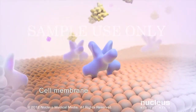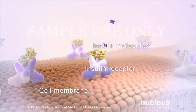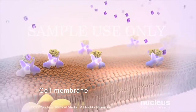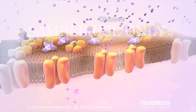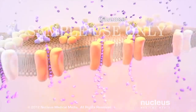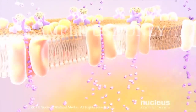Most cells of the body have certain receptors on their surface that bind to the circulating insulin. Insulin acts like a key in a lock to open up the cell so that the circulating glucose can get inside the cell. Now, your cell can use the glucose to produce the energy it needs to function properly.